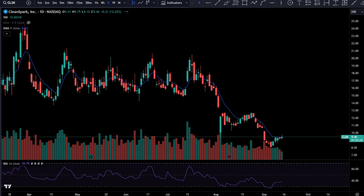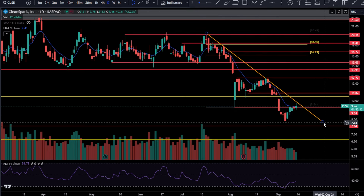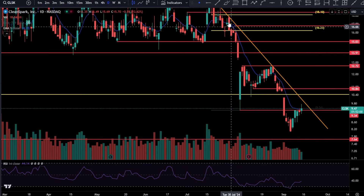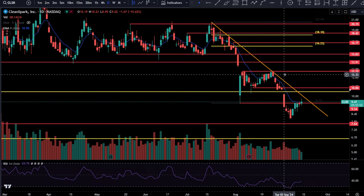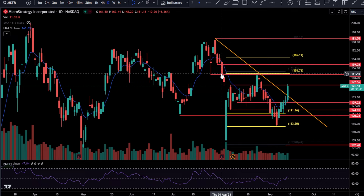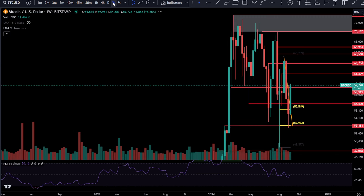CLSK also has a sexy downtrend on the log scale chart. You're stalling out right here at the daily nine EMA and you have a break-and-retest going on off of 9.34. Break above that downtrend and things are looking really good. We're going to add an alert for that because we'll probably get a big short-term move on the breakout, just like MSTR. Speaking of MSTR, it's probably coming up to 150–160. It may stall at the golden pocket — the 0.620 Fibonacci — which is also resistance at 150.77 to 159.25. Bitcoin is looking sexy too.